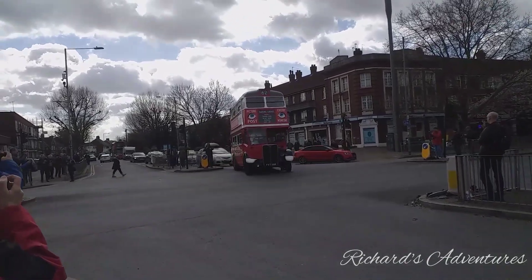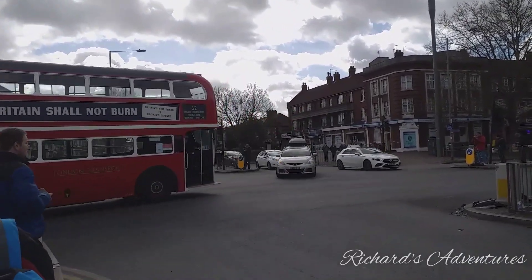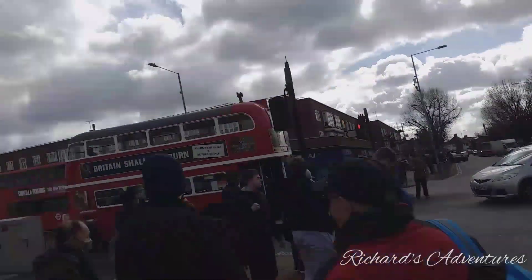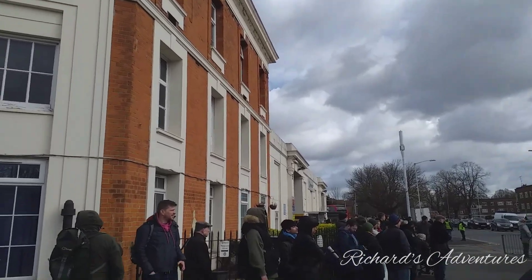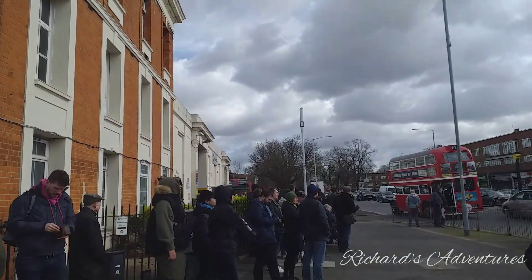We're here at the bus day out today — 100 years of Barking Garage in a bus garage. Here's the wait and all the old buses.